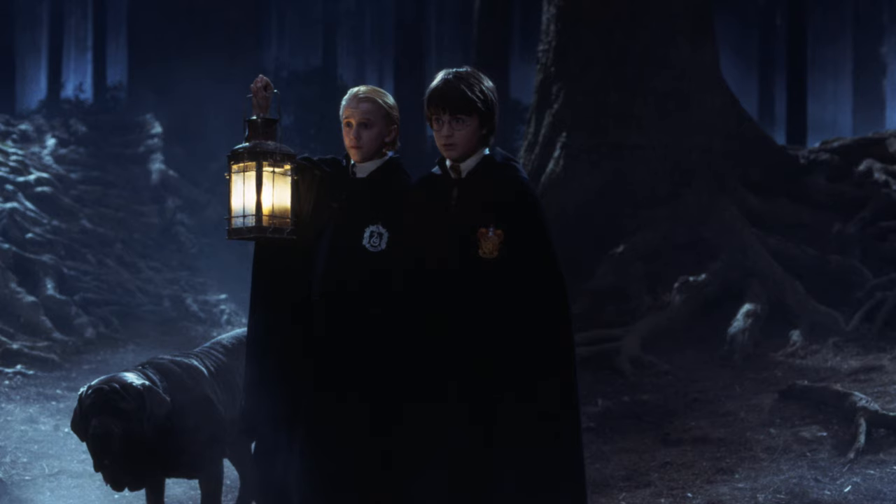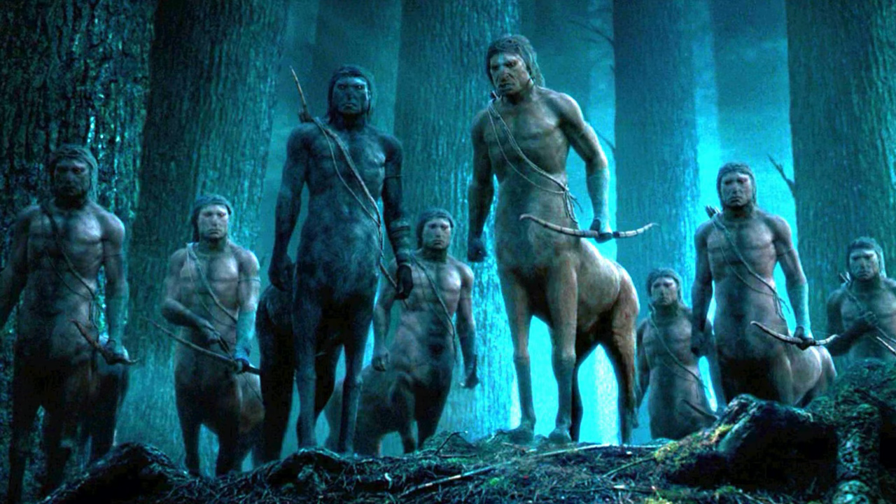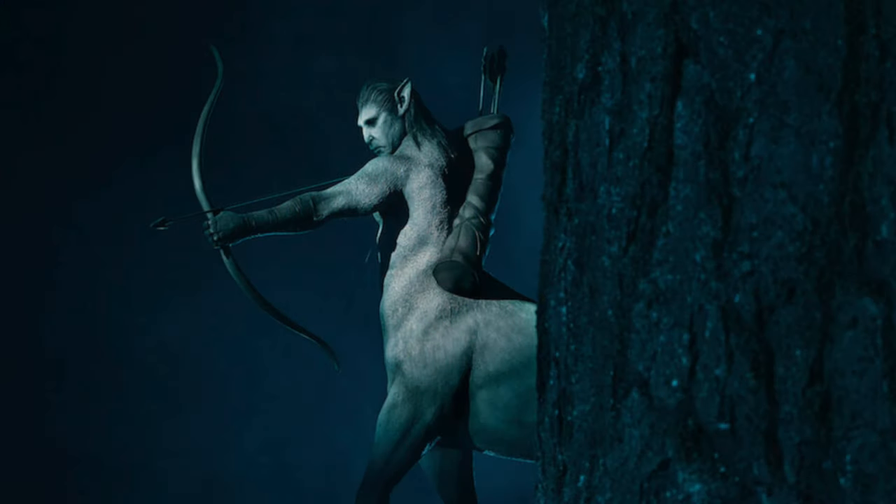Next we have the Forbidden Forest, set number 75967. This will cost 30 euros and include Harry, Hermione, Dolores Umbridge, as well as two centaurs.